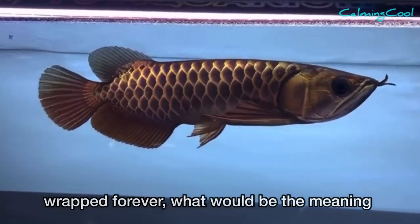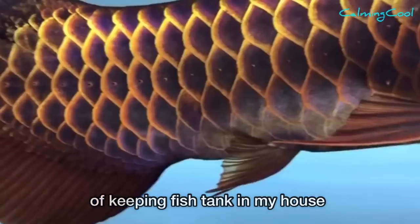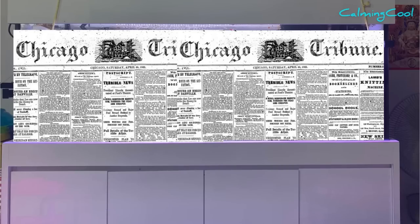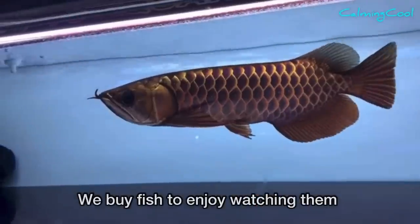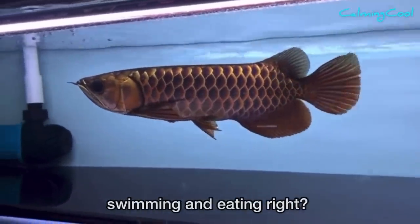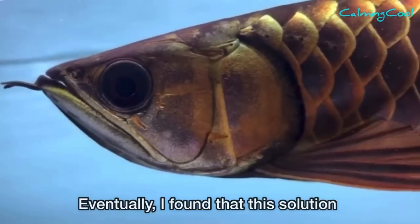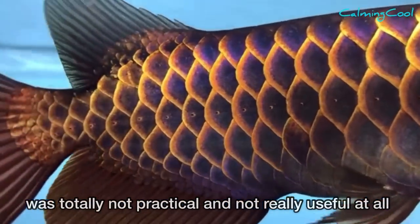I started to ask myself: if I leave my fish tank wrapped forever, what would be the meaning of keeping a fish tank in my house — just to enjoy looking at the paper? Come on! We buy fish to enjoy watching them swim and eat. Eventually I found that this solution was totally not practical and not really useful at all.